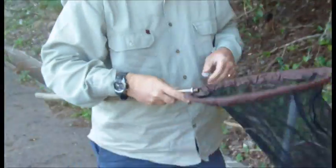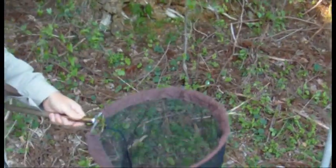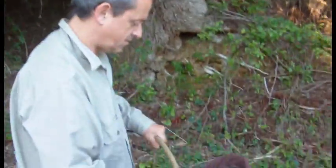Quentin's making a butterfly net — he's now made one. Because you can get the net in your case but not the handle, so we're going to do the true entomologist's butterfly net thing.